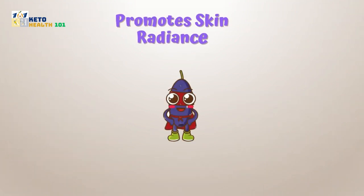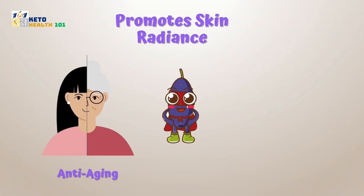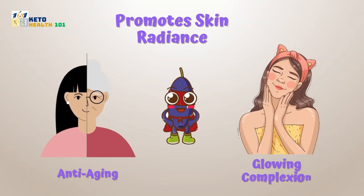Promotes skin radiance: the antioxidants in jamun fruit combat free radicals, offering anti-aging benefits and a glowing complexion.